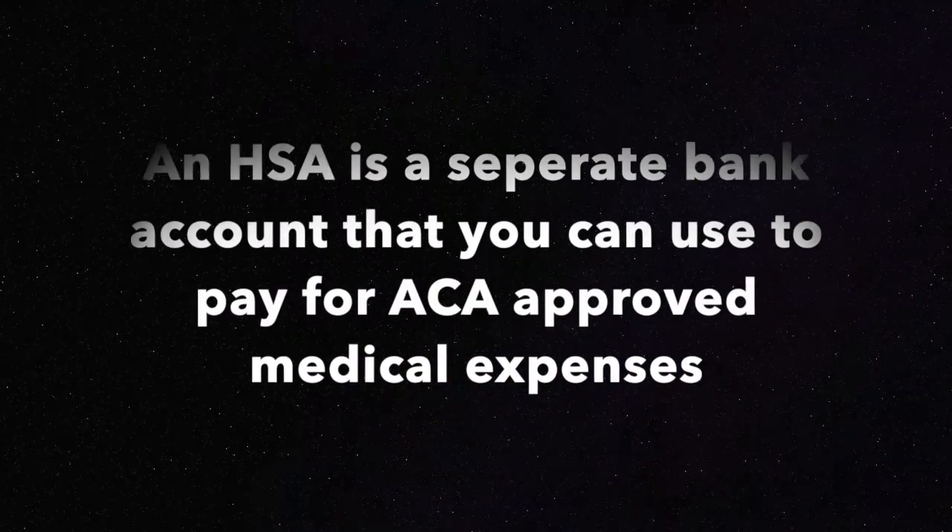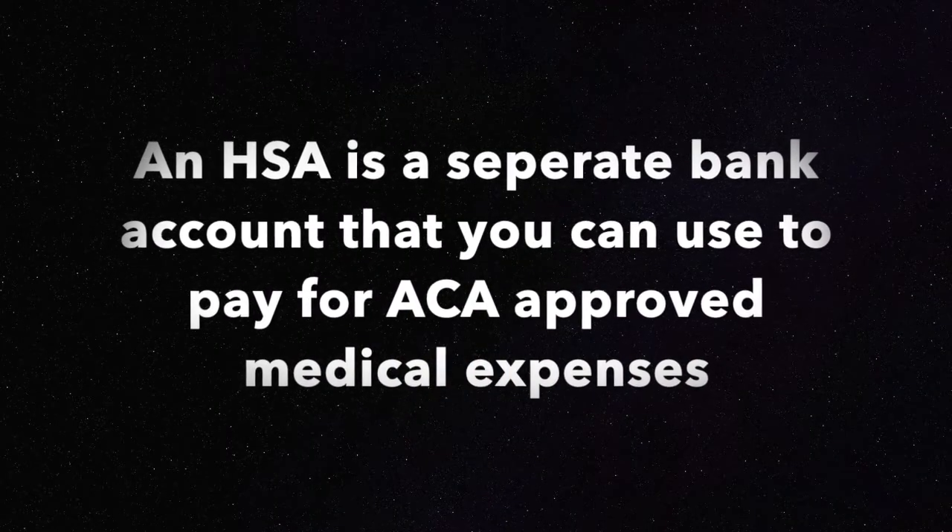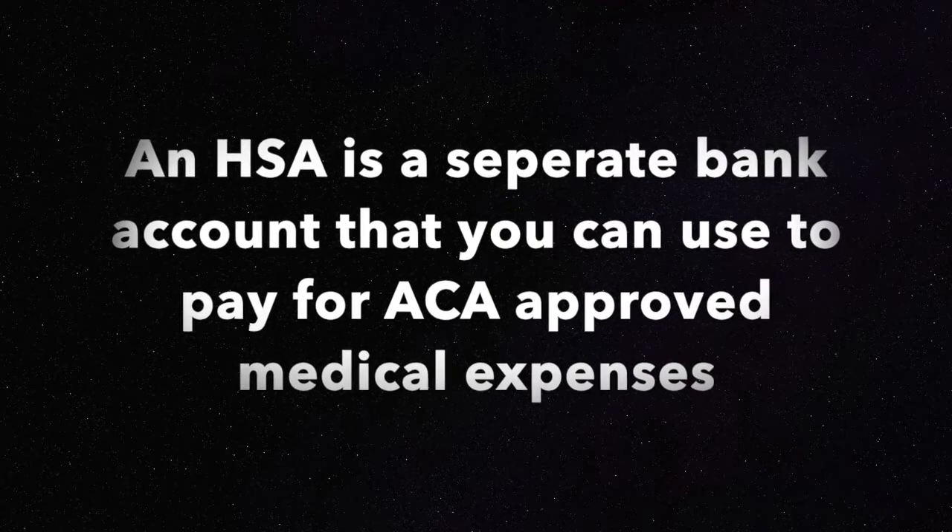HSAs are here to stay, so let's talk about the best practices for utilizing that HSA bank account. First off, it's important that you understand what an HSA is — it's a separate bank account that you use to pre-fund future medical expenses.